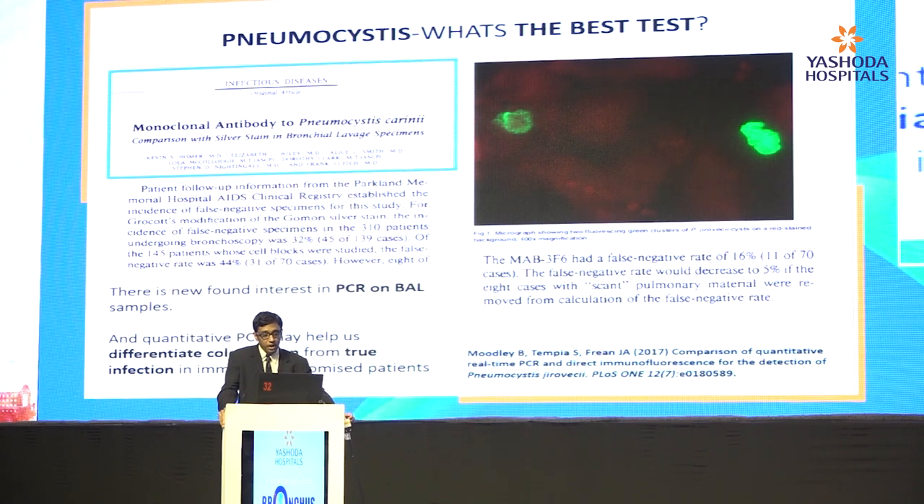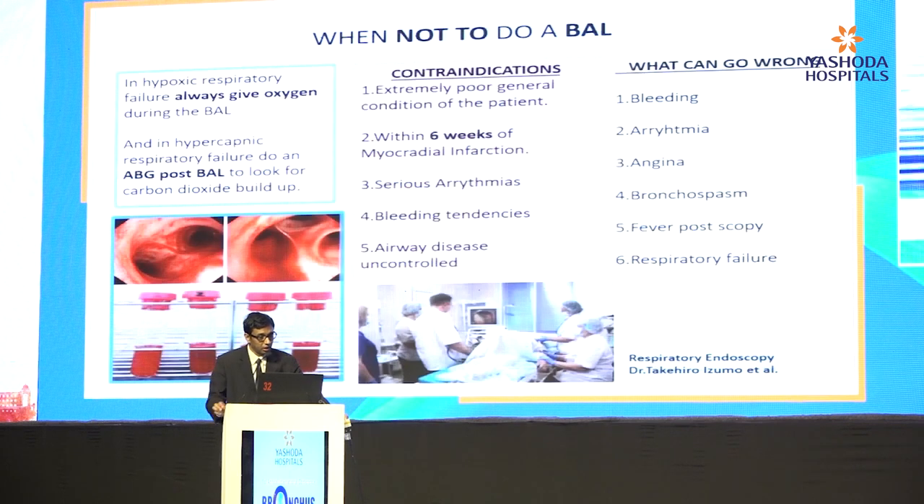PCP is one of the organisms that must be dealt with in immunosuppressed patients on long-term immunosuppressants. The usual staining methods for diagnosing PCP have failed — there is a large body of data suggesting that false negative rates are pretty high. We are entering the era of PCRs, and quantitative PCR helps us differentiate colonizers from active PCP infection, because PCP is everywhere as a colonizer.